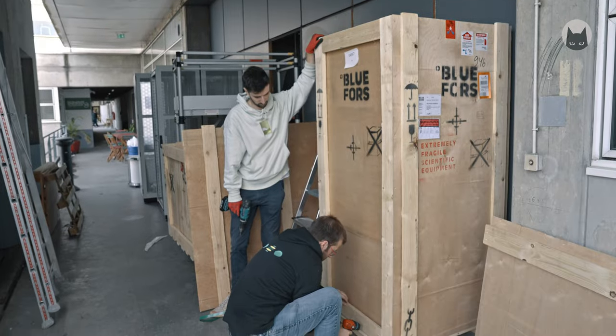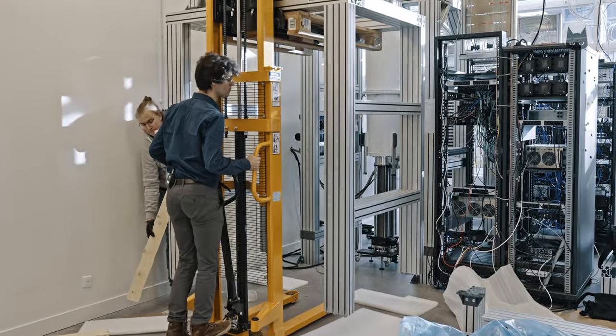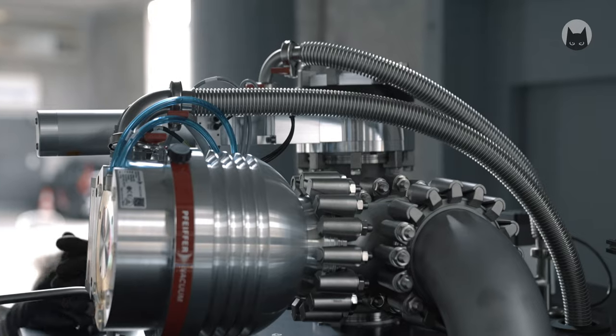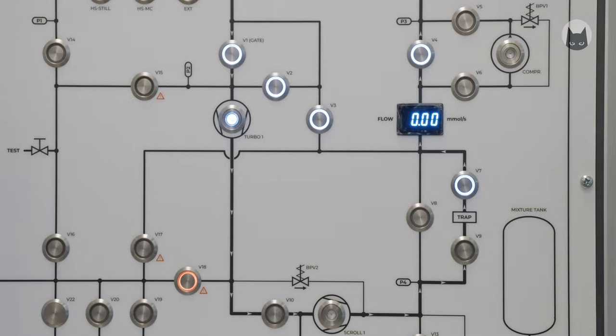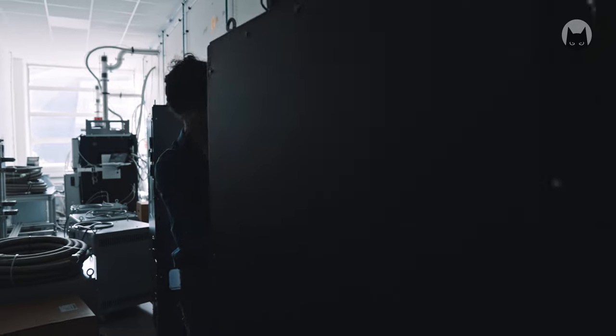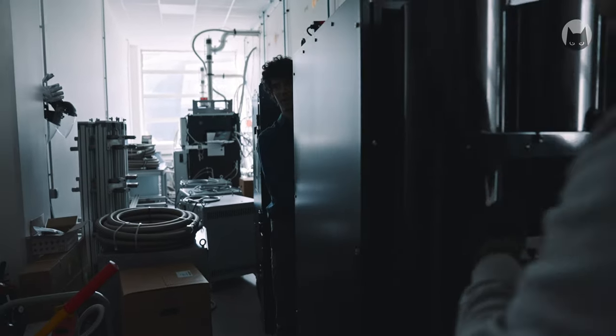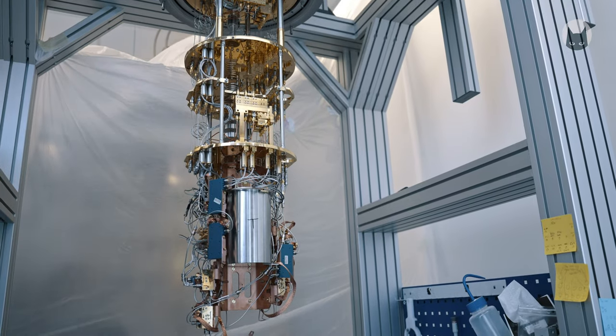We first unpack the cryostat and all the elements, then mount the whole system. Then we assemble the mounting structure and place the cryostat in it. Then we connect the pipes and pumps so that we can circulate the cryogenic fluids. All the equipment is very expensive and very fragile — if you tilt it by more than a few degrees or bend the flexible pipe a bit too much, you might cause permanent damage to it.